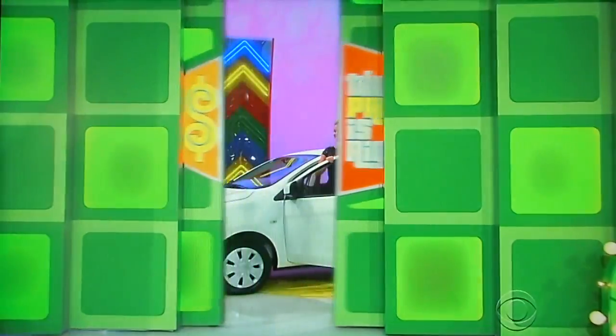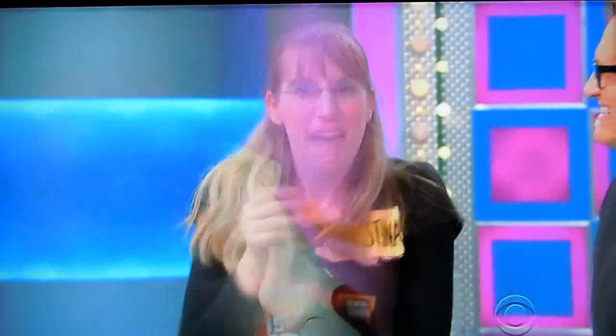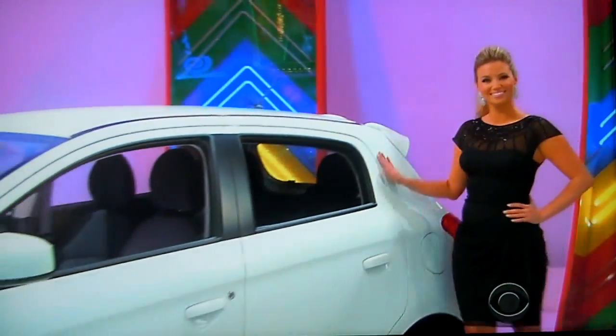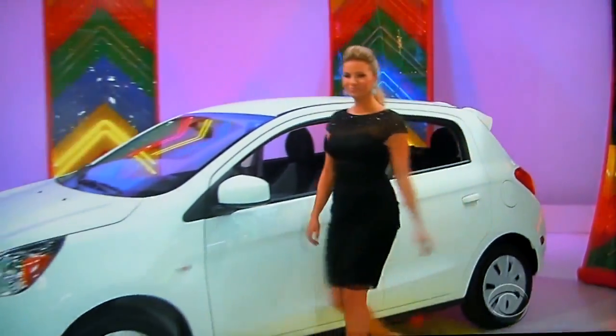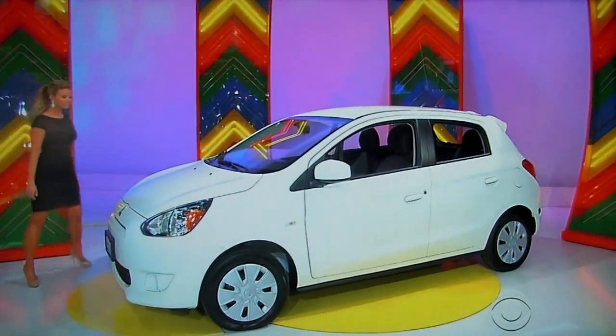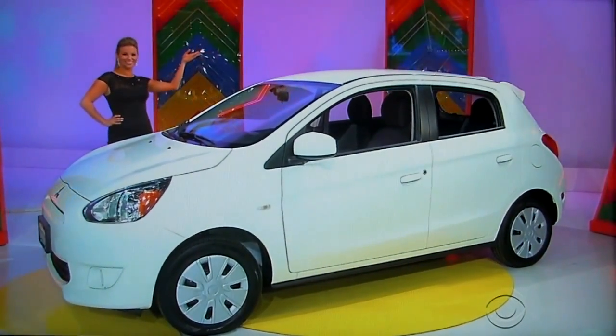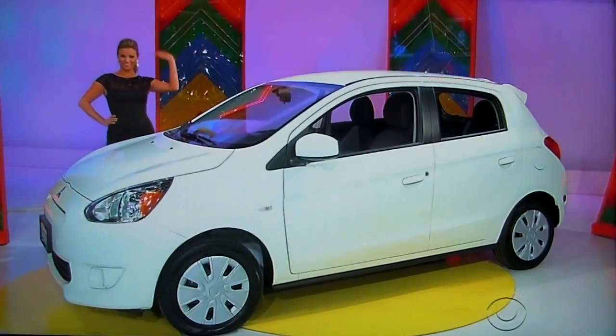Nice to meet you. Take care of the animals. George, what do we have for her? You do such good work. We would love you to have a brand new car! It's the Mitsubishi Mirage DE hatchback, equipped with a 1.2 liter engine, 5-speed manual transmission, Bluetooth hands-free system, front-wheel drive plus cargo net, and paint fiber protection. It's the Mitsubishi Mirage!